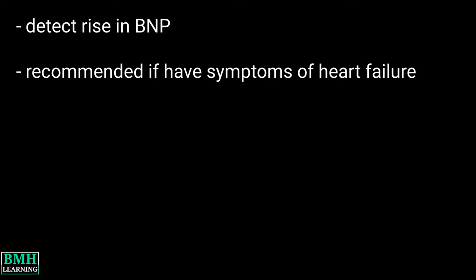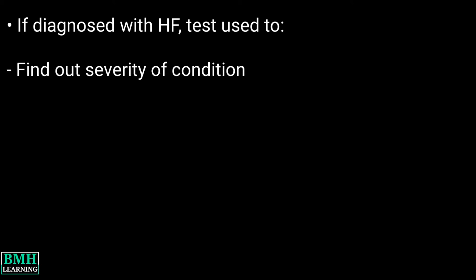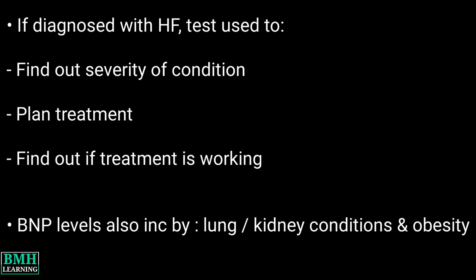If you have already been diagnosed with heart failure, the test may be used to find out the severity of the condition, plan treatment, and find out if treatment is working. Other conditions can also cause elevated BNP levels.